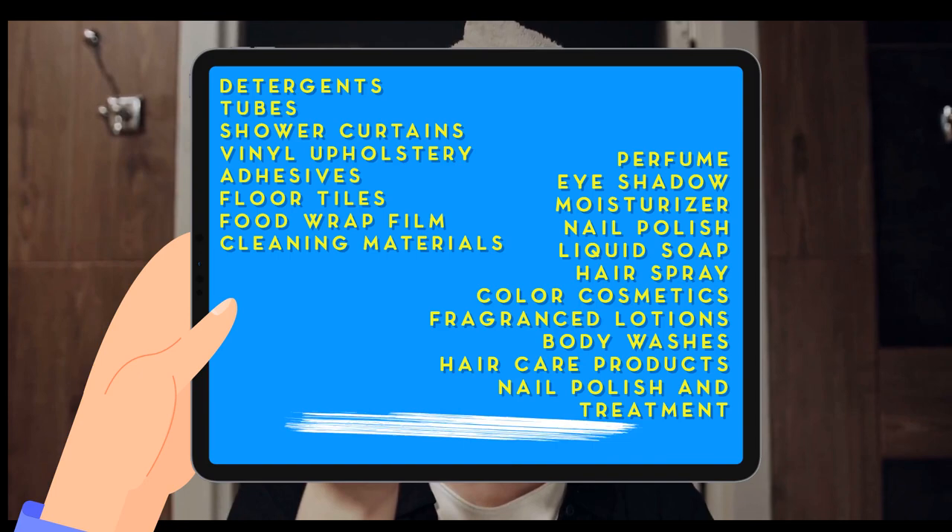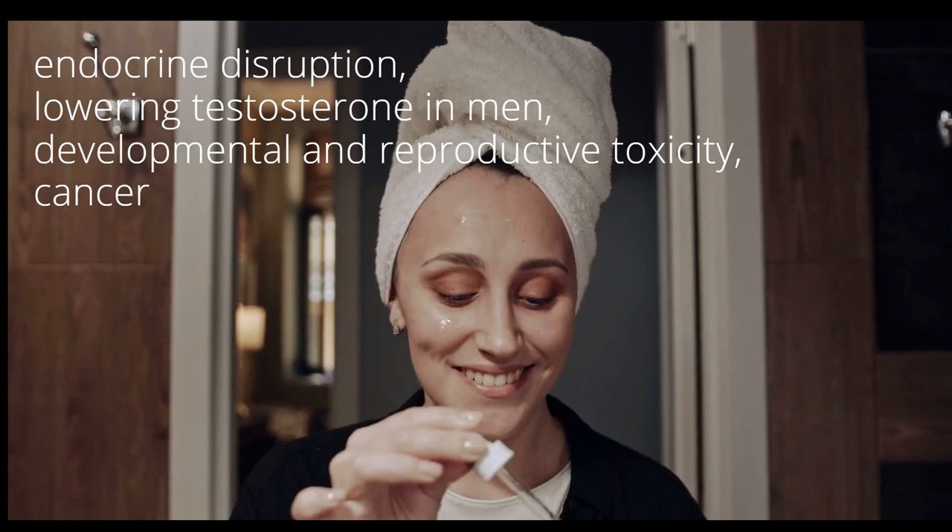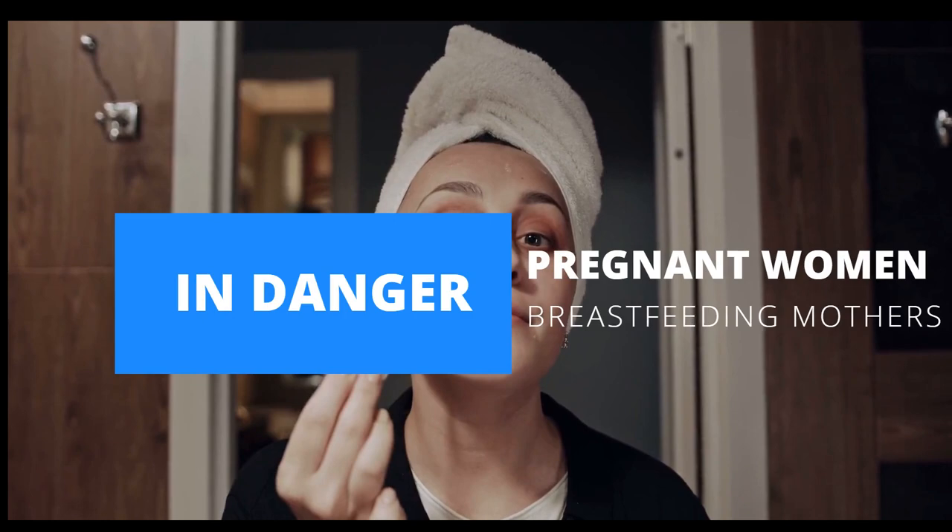This may lead to endocrine disruption, lowering testosterone in men, developmental and reproductive toxicity, and cancer. Pregnant women and breastfeeding mothers must stay away from this.